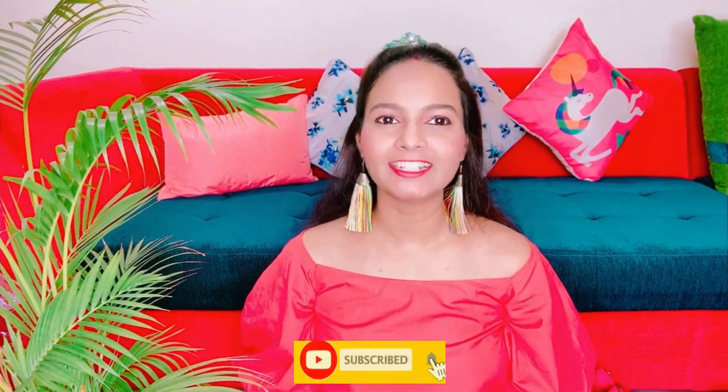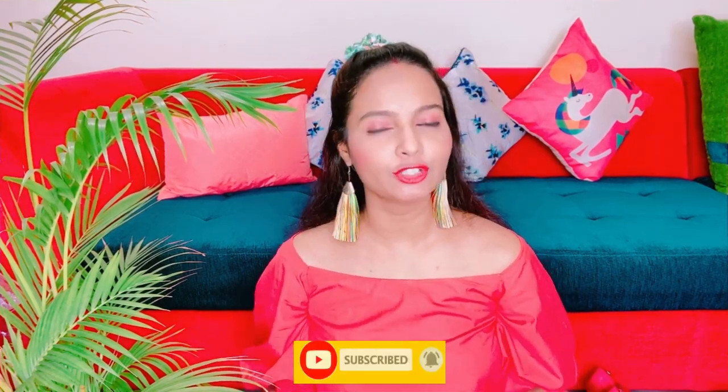Hey guys, welcome back to my channel. This is Neha here and in today's video I am going to show you my heels collection. It is not possible that I can show you all the heels collection, but whatever the basic, regular use, or party wear I have gathered — I am going to give you a peek into my shoes collection. Let's see what I have.